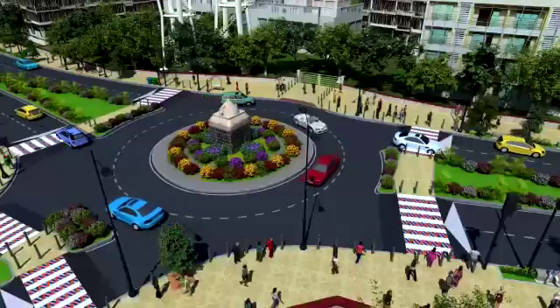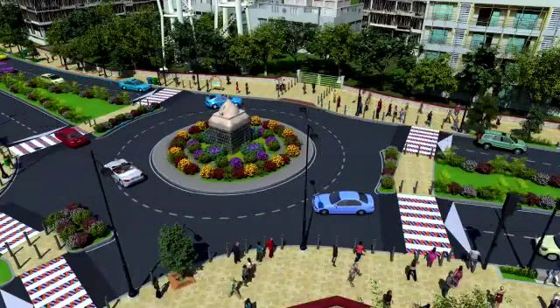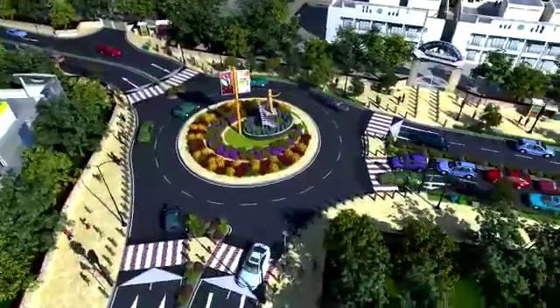In addition to this, all junctions and roundabouts shall be beautified with proper landscaping using flowering plants, shrubs, and existing sculptures.